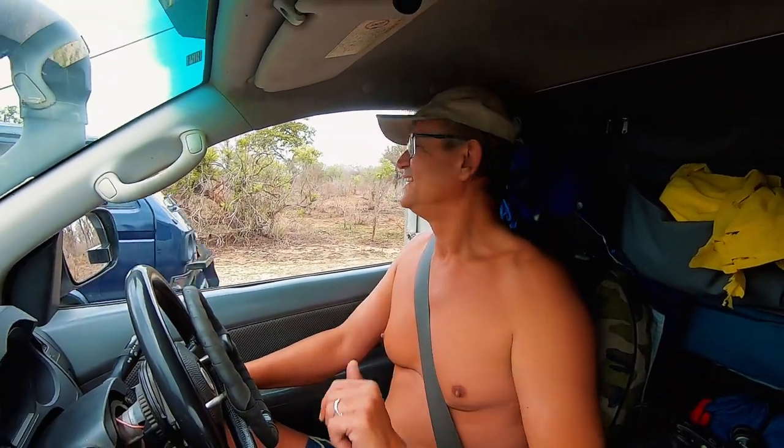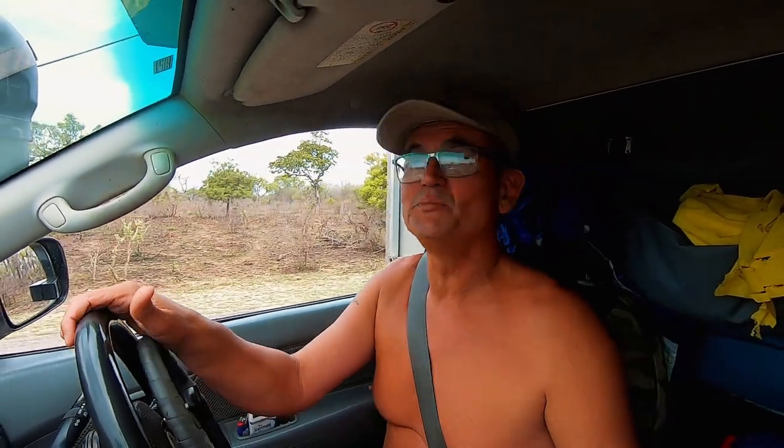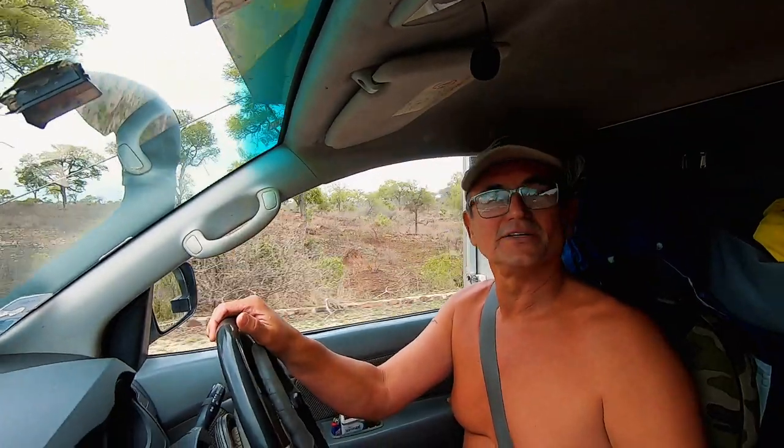Another tip: always be friendly with your fellow game viewers — wave, smile, chat to them. They can be a source of valuable information and point you towards a nice sighting. A lot of people here in Kruger seem to find it strange, but keep doing it, spread the good vibes. They could tell you about a sighting or give you useful information.